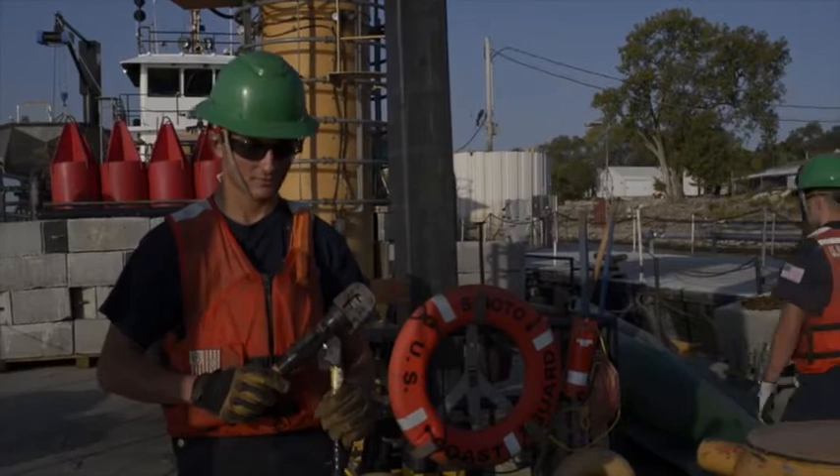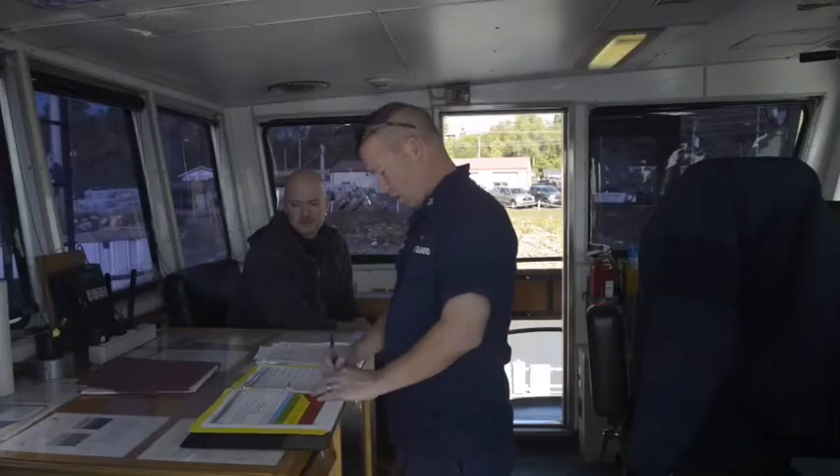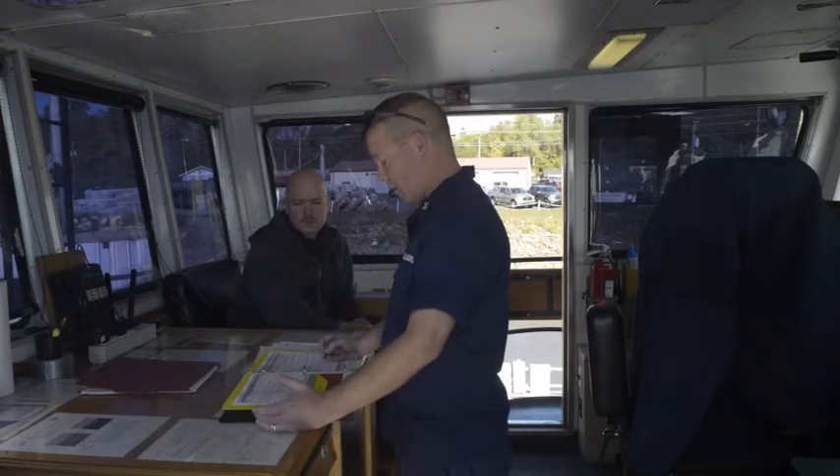When planning for an underway mission, it is important to check the status of all equipment to make sure it is operational and functioning. We also review paper and electronic charts of the area that we will be working, as well as checking the weather forecasts and the river levels forecast.